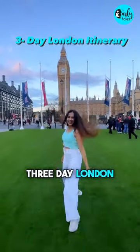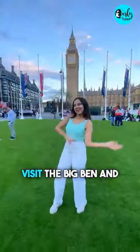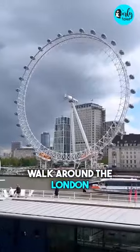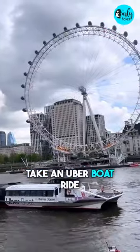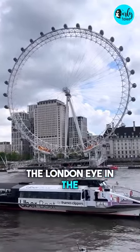This is the perfect three-day London itinerary. Day 1: Arrive in London. If you arrive in the afternoon, visit Big Ben and walk around the London Eye. You can also take an Uber boat ride for about £7 to get a great view of the London Eye in the evening.